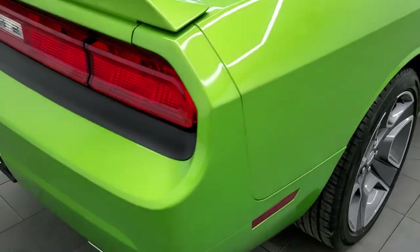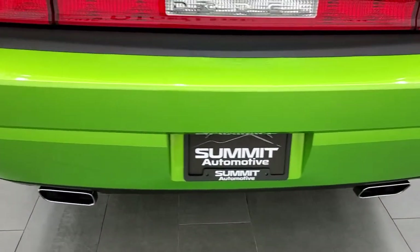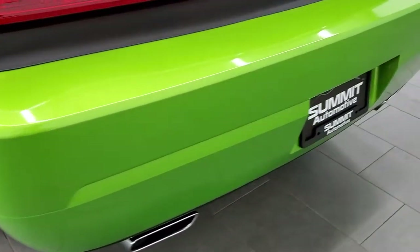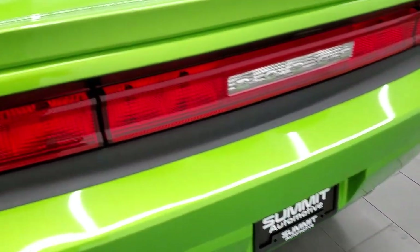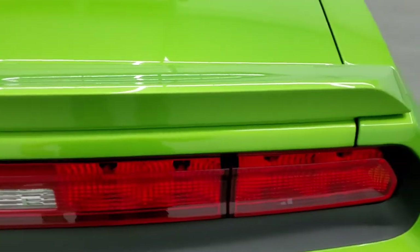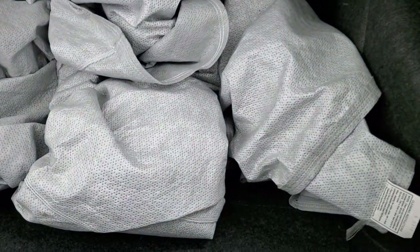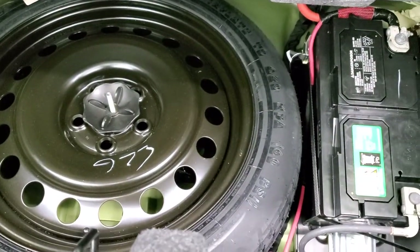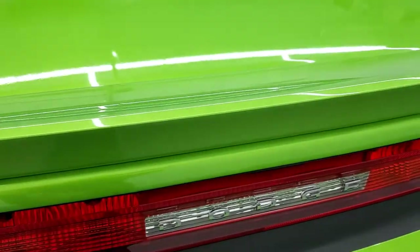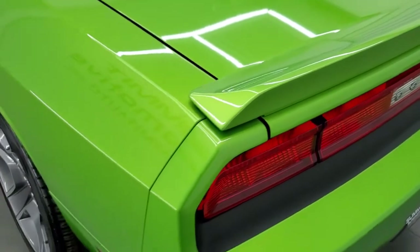As we come around to the back of the vehicle, take note of the chrome-tipped dual rear exhaust. The rear bumper is absolutely perfect — no dents, dings, cracks, or scratches. The deck lid is in excellent shape as well. In the trunk, we do have a car cover that comes with the car, and underneath here is your spare tire and battery — very nice and clean back here. Those back seats also fold down for extra storage.